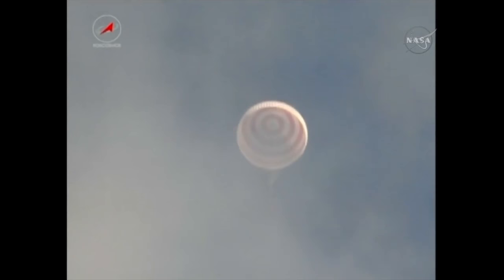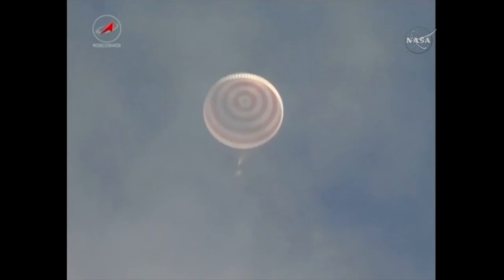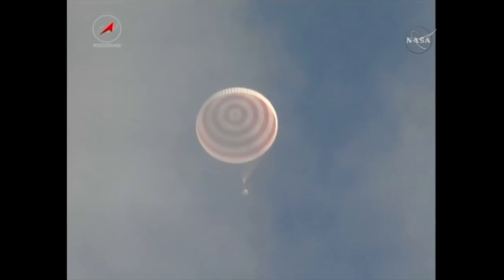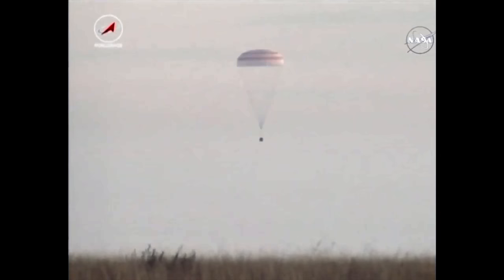Our first view of the Soyuz MS01 spacecraft under its large orange and white main parachute. The heat shield has just been deployed, which enables the base — the bottom of the Soyuz — with its altimeter and soft landing engines to be exposed. The altimeter provides altitude and rate of descent information to the onboard computers for the firing of the soft landing engines just a second or two before touchdown. Standing by for touchdown.